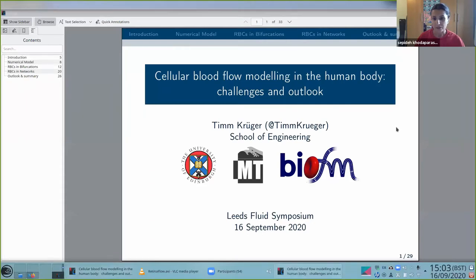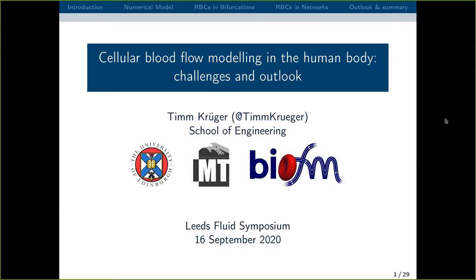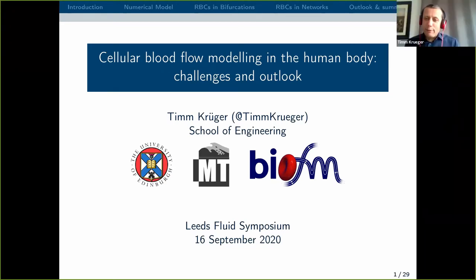Just to let everyone know, you can ask all your questions after Tim is finished with his talk by raising your hand. Thank you very much for the invitation. I'm very happy to give this talk. During these times it's strange to do everything from the kitchen table, but I hope I can share a bit of interesting science with you today.